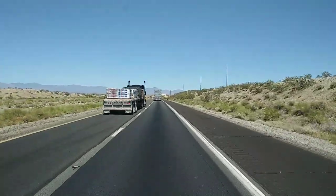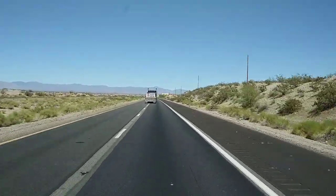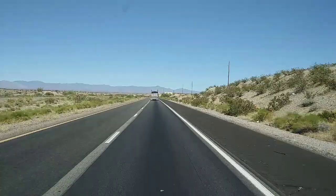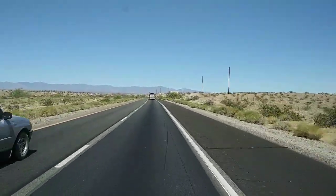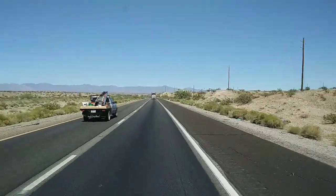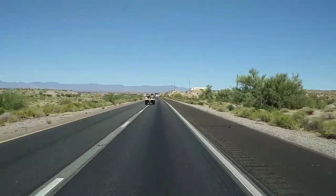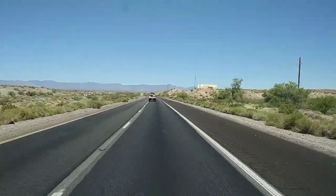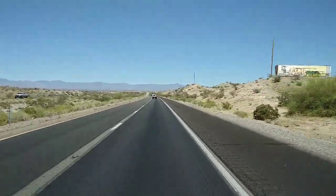The new tires are absolutely amazing. It makes such a big difference, you guys. I was like a kid in a candy store or on Christmas or whatever. I was so excited when I first drove with the new tires. I'm really sorry it's been so hot. I haven't been able to edit. Hope you enjoyed the view and we'll talk again soon.